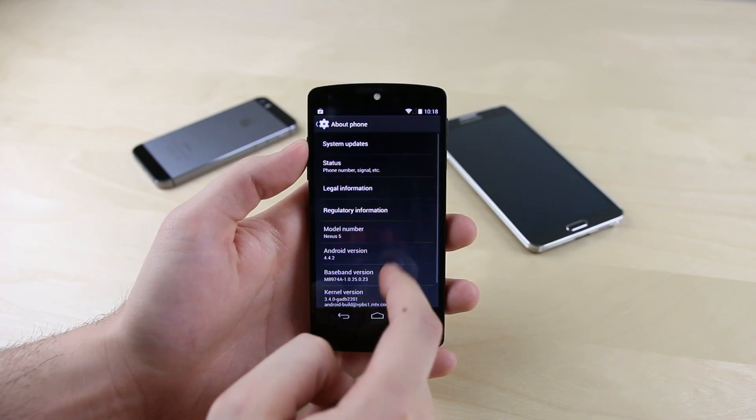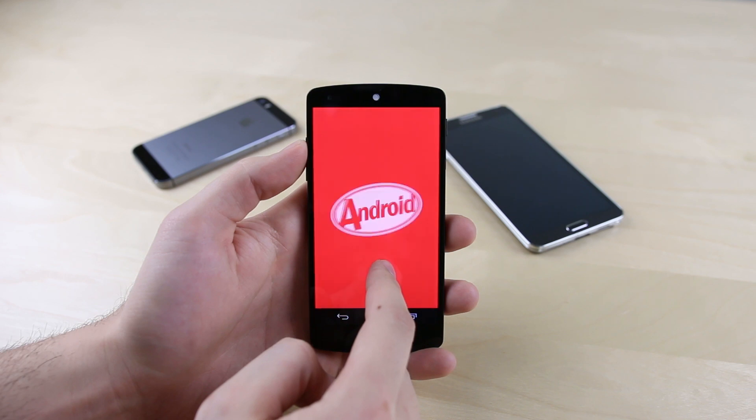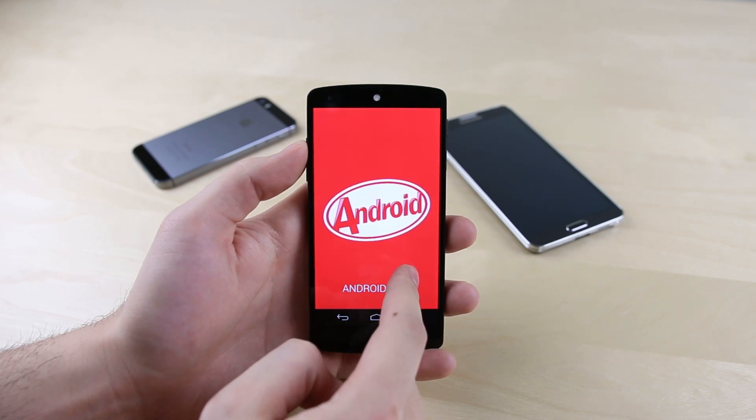What's up guys, David here from PhoneBuff, and as a lot of you guys may already know about me, I tend to prefer the stock or Nexus experience over just about any other third-party UI on Android. But the thing is, even though I prefer the overall experience on a phone like the Nexus 5, there are some features, both big and small, that I really do end up missing when I switch over from a phone running Samsung's TouchWiz, HTC Sense, and other operating systems like iOS 7 and Windows Phone. So in this video, we'll be going over five features that already exist on other phones that I'd really like to see make their way into stock Android to make the Nexus experience, and as a result the experience on all other Android phones, even better.